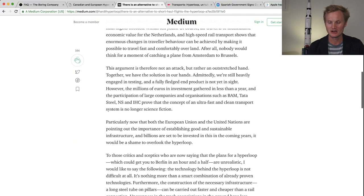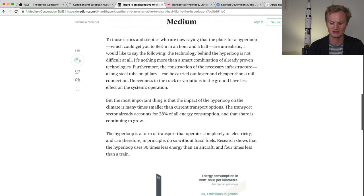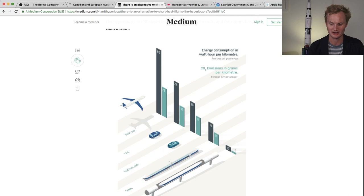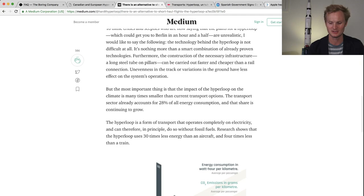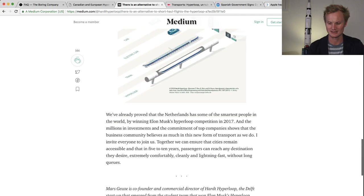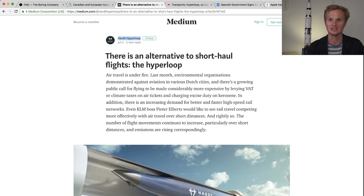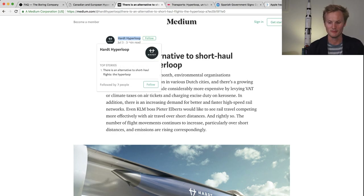The Heart Hyperloop blog post really goes into explaining why Hyperloop is a valid mode of transportation competing with short-haul flights. They go heavily into the sustainability aspect and energy consumption of different modes of travel, including train, electric car, cars, airplanes, and Hyperloop. It covers climate change and why the Netherlands should and can be a leader in developing this technology, even given its great airport and high-speed train infrastructure. Definitely subscribe to Heart's Medium page.